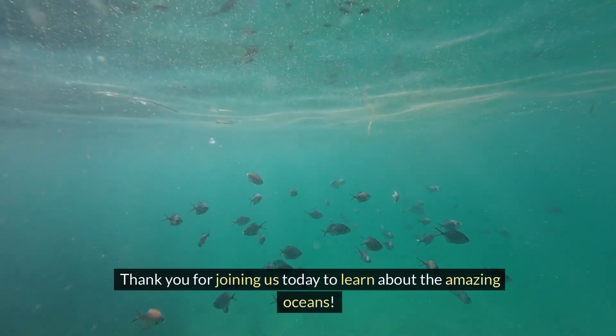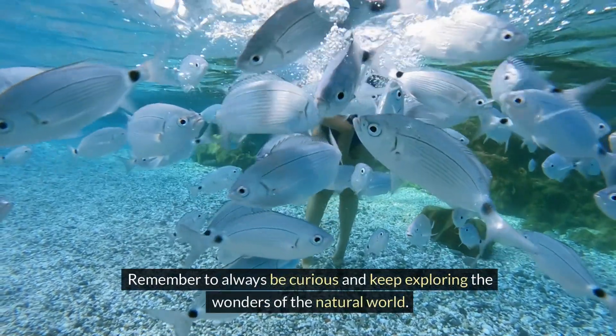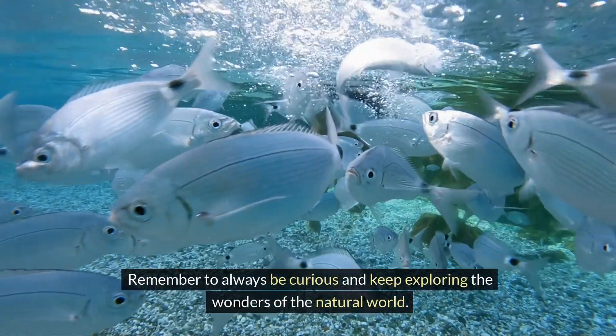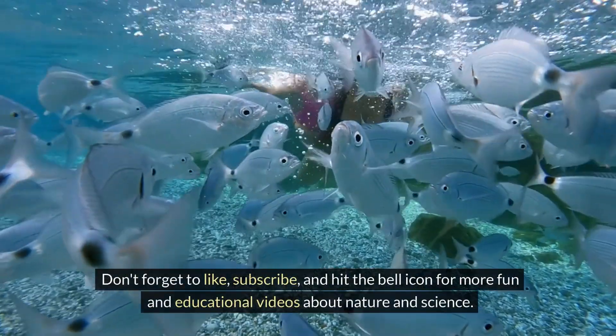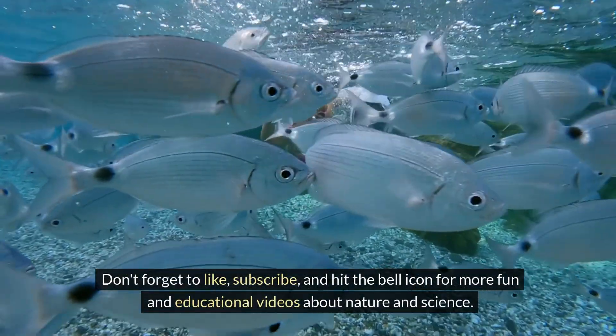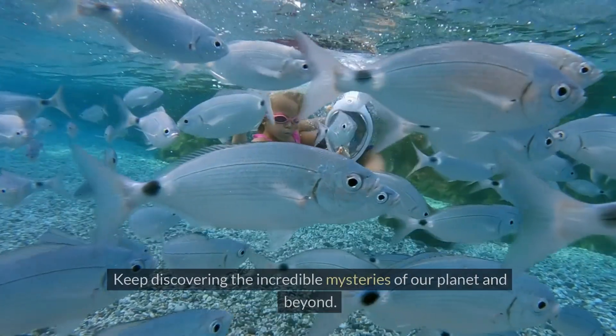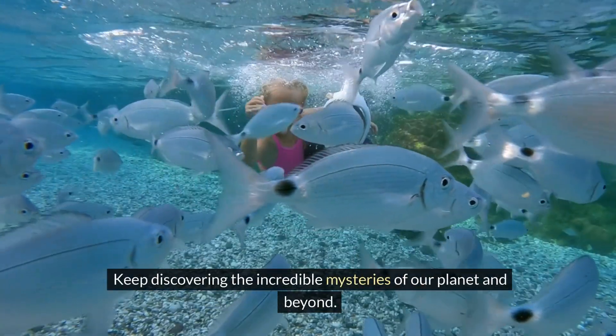Thank you for joining us today to learn about the amazing oceans. Remember to always be curious and keep exploring the wonders of the natural world. Don't forget to like, subscribe, and hit the bell icon for more fun and educational videos about nature and science. See you next time, young explorers — keep discovering the incredible mysteries of our planet and beyond.